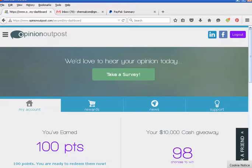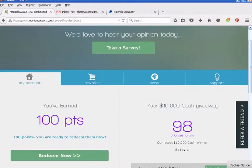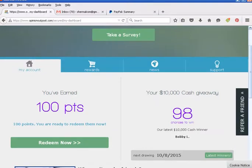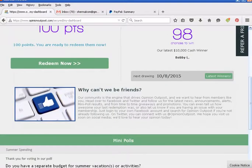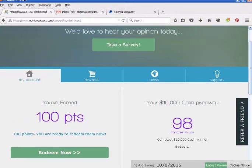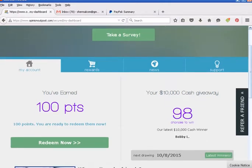It pays instantly, and I'm actually going to redeem some points and show you that they really do pay. There are a few different rewards you can choose from. I always go for PayPal — I don't choose anything else. For PayPal, you need 100 points. Once you've reached that 100 points, you can redeem them. So we're going to click on Redeem now.